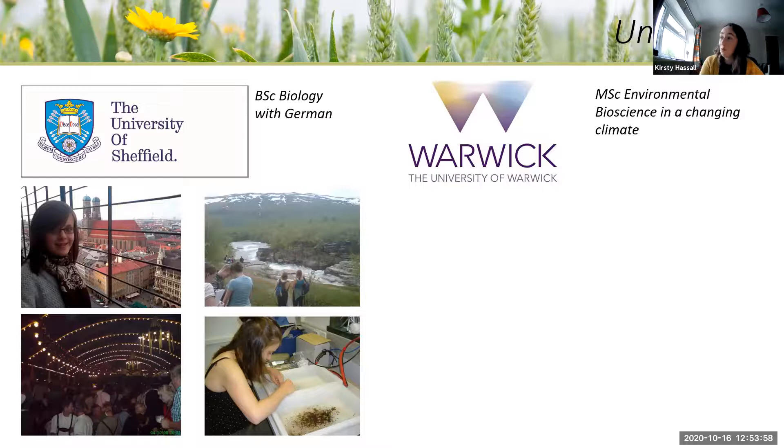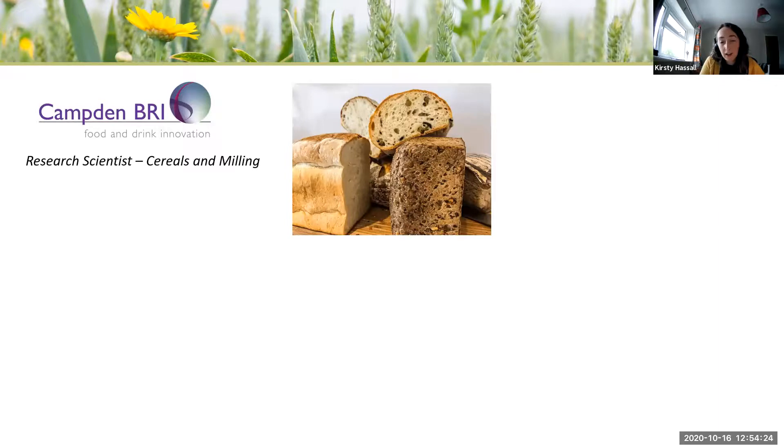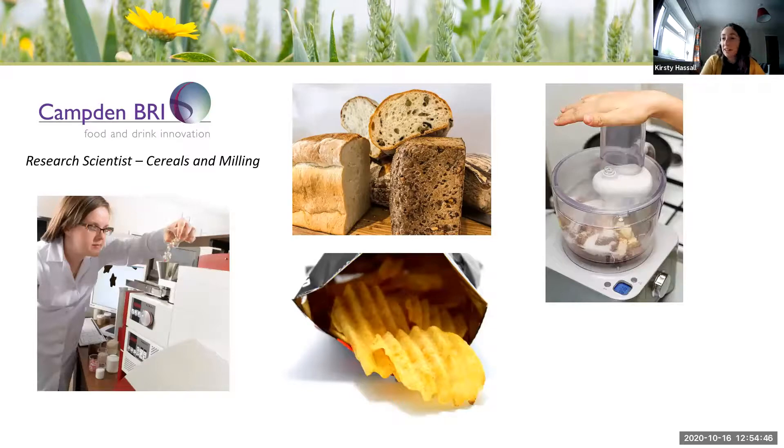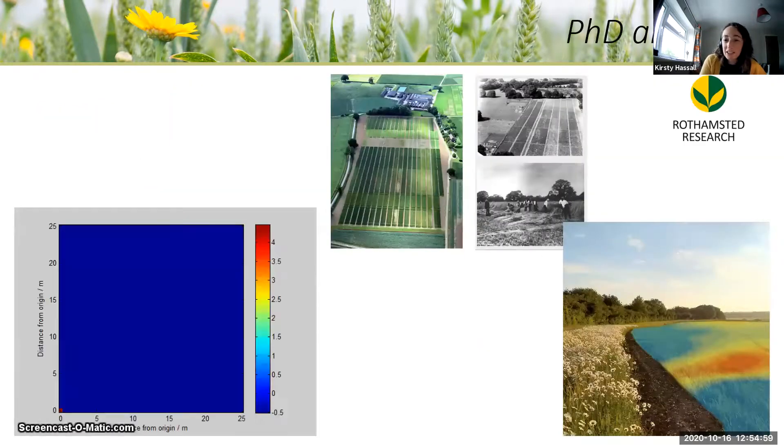After her bachelor's degree Helen went on to a master's degree at the University of Warwick in environmental bioscience — I think this is probably where her interest in weed ecology really took off. When she finished at university there weren't any jobs she really wanted, so instead she took a job where she could apply her scientific skills to develop those further. She went to a research institute looking at different ways of milling bread and creating different types of baked goods. The absolute highlight of Helen's career — and something we should all aspire to — is that she's a fully trained chocolate taster.